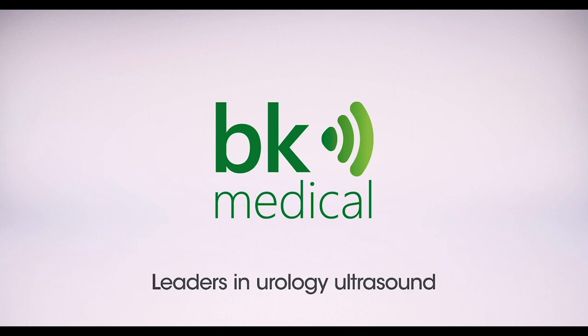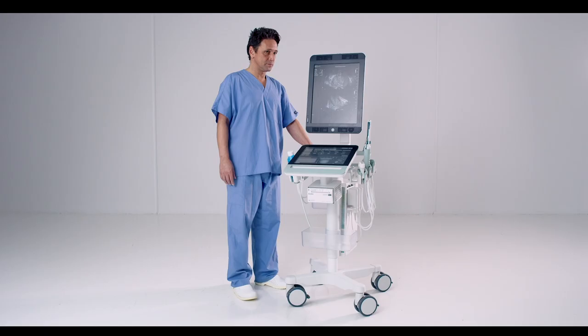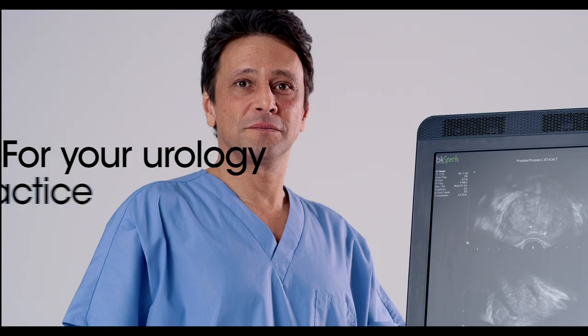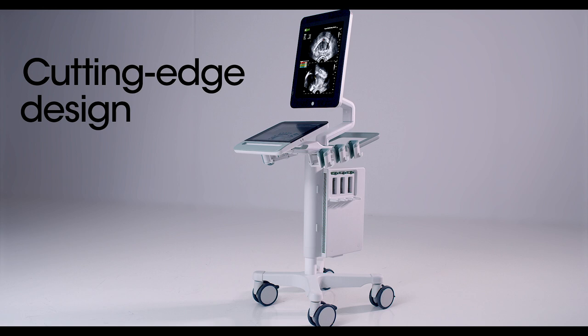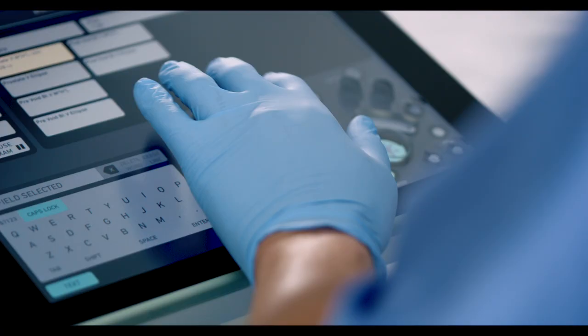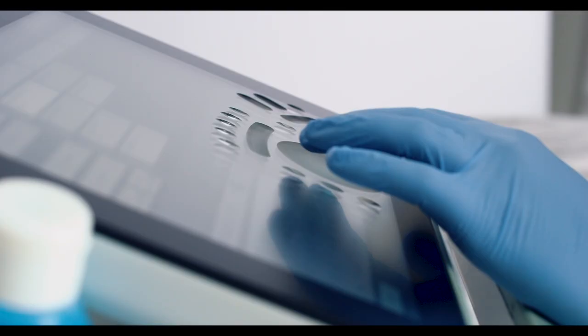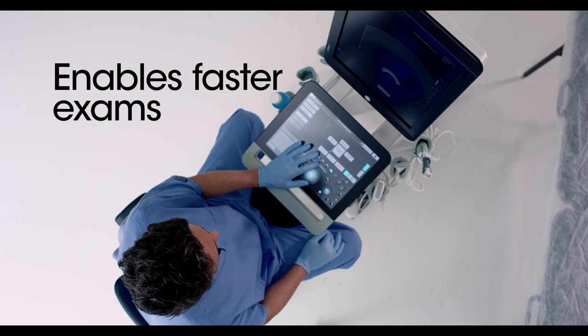From the leaders in urology ultrasound solutions for over 40 years comes the BK SPECTO, an all-new advanced ultrasound system for your urology practice. The system combines cutting-edge design, versatility, and a range of market-leading features including an intuitive touch-based interface that can be configured for your clinic to enable faster exams.